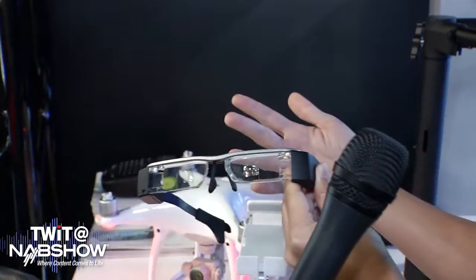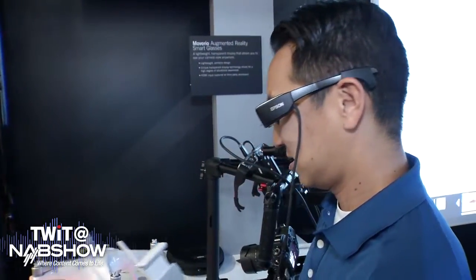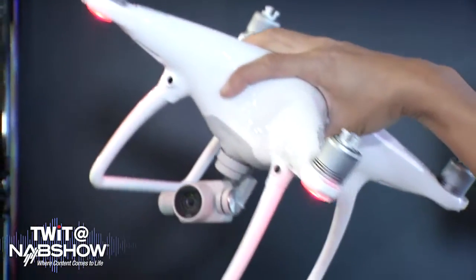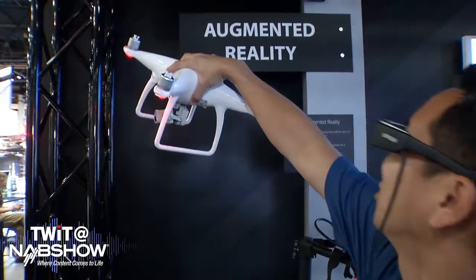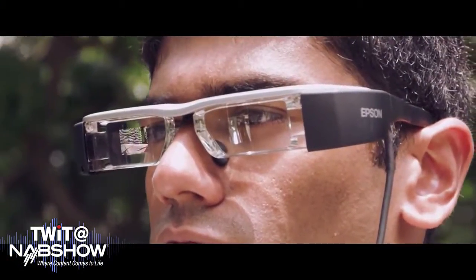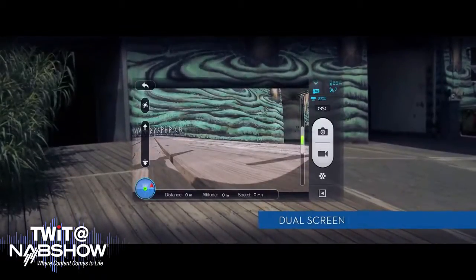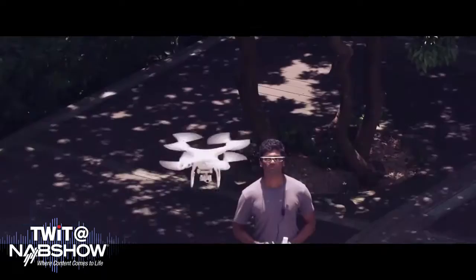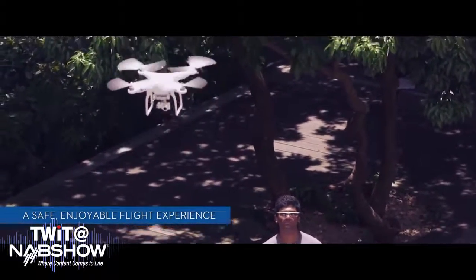The cool thing about these AR glasses is they're being used for some really cool applications. Here at NAB, focused on the broadcast industry, we're showing off a drone application. A pilot flying their UAV out in the field can keep visual line of sight with their drone but also see what the camera sees at the same time — you get two views without taking your eye off the drone, making flying safer and more productive.